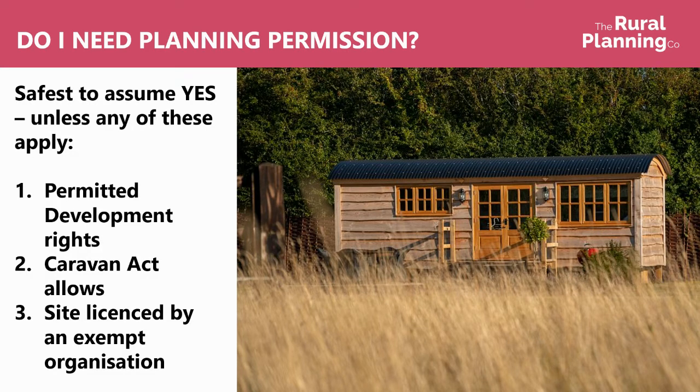The question — do I need planning permission — is always safest to assume yes unless any of these apply: permitted development rights, or if the Caravan Act allows your project, or if the site's licensed by an exempt organisation, and I'll come on to those now.